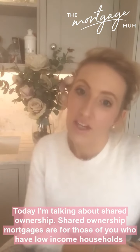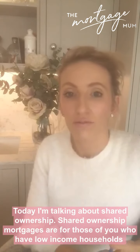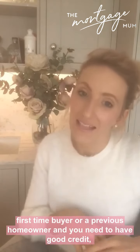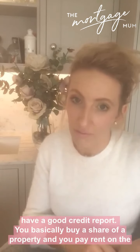Shared ownership mortgages are for those of you who have low-income households and who want to get on the property ladder. You need to be a first-time buyer or a previous homeowner, and you need to have good credit - so we're looking for people who are not in mortgage or rent arrears and have a good credit report.